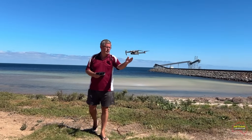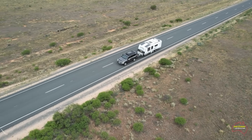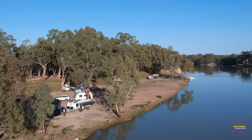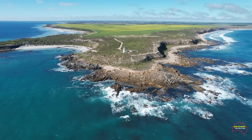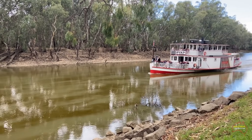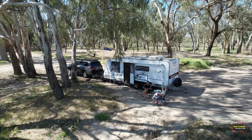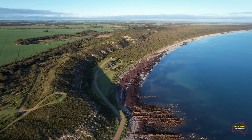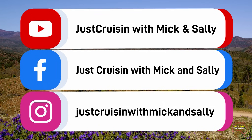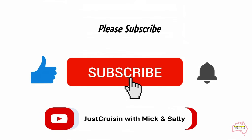I'm Mick and this is Sally. Together we've been caravanning Australia since the 1980s, and more recently we started to put the videos together just to show you some of what we see out there. There's a lot to see in Australia and we hope you enjoy what we have here to show you. You can follow us on our trips via the following social media platforms. If you like the video please subscribe to our YouTube channel.